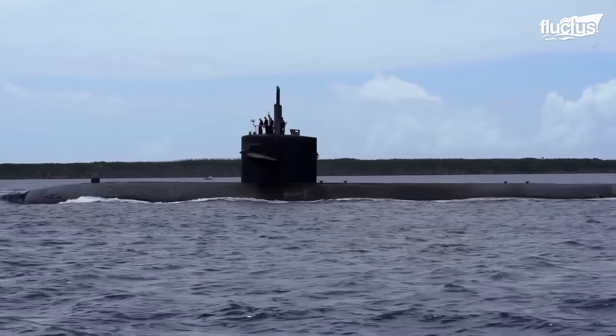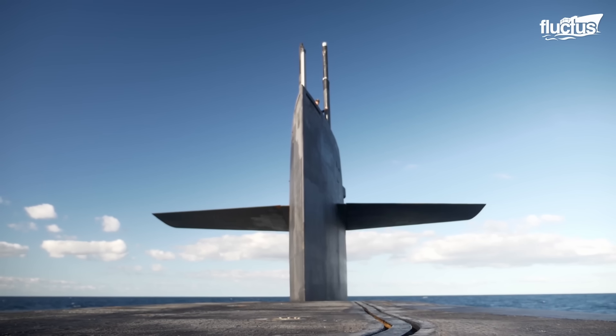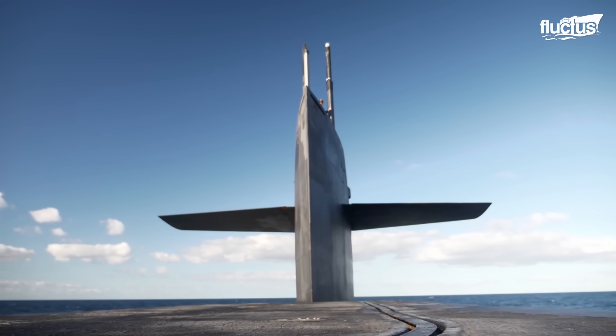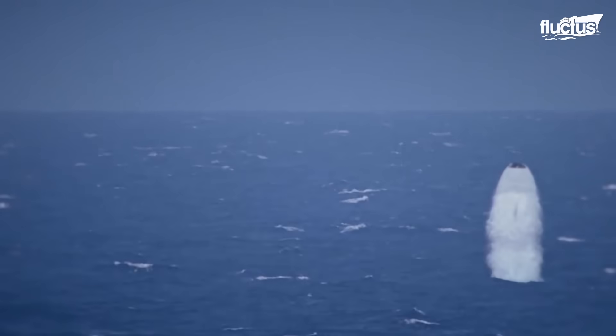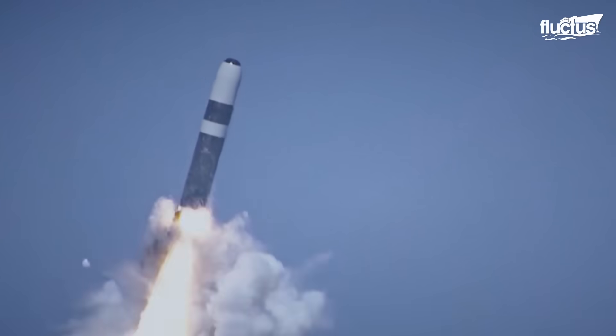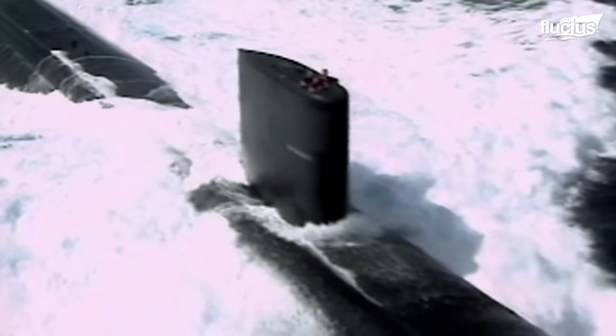Today, the United States has more than 65 submarines in its naval fleet. They are divided into three types: ballistic missile submarines, attack submarines, and cruise missile submarines. The entire US Navy fleet is nuclear-powered, but is used for different missions.